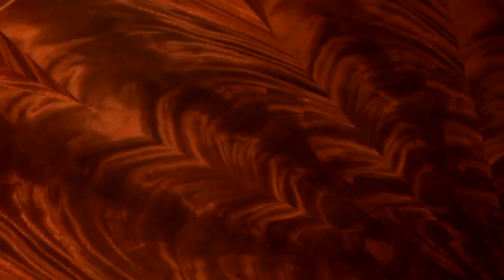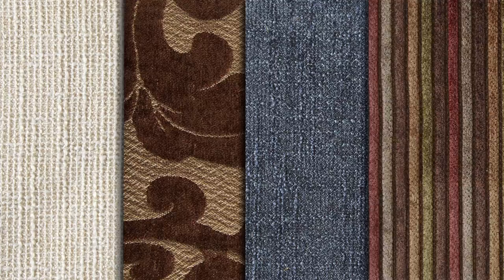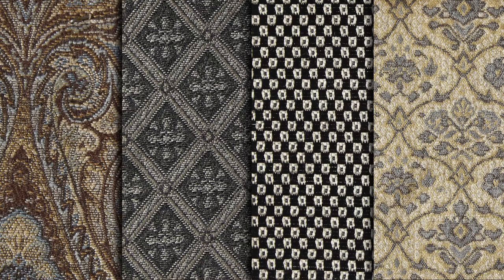From there, it's customization at every turn, curve, and corner. You select your custom fabric from an unlimited array of colors, patterns, textures, and weaves. We'll even use your very own material if you prefer.